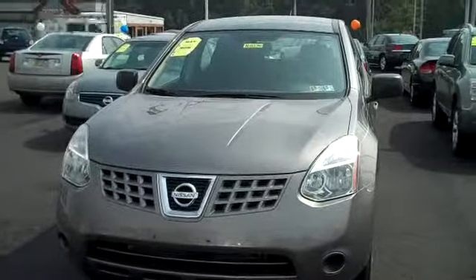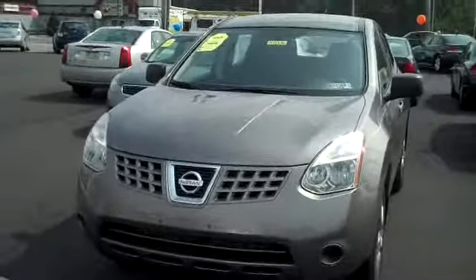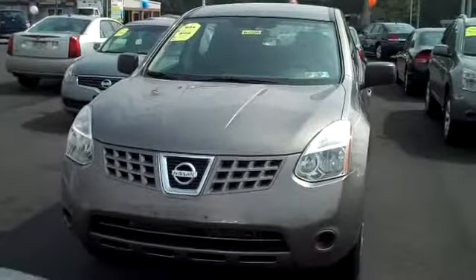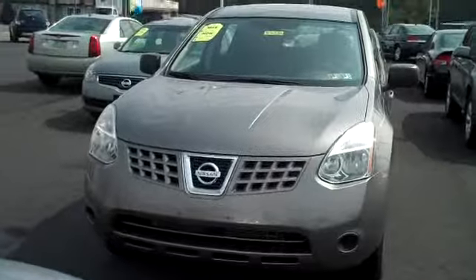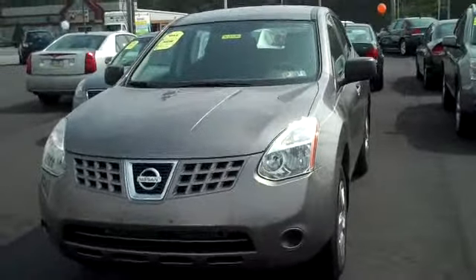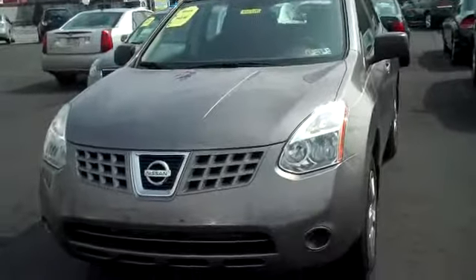This 2008 Nissan Rogue is a great little SUV for everyday driving. It gets a little bit better gas mileage than some of the bigger SUVs. For a 2008, it only has just over 11,000 miles on it, which is not bad at all.